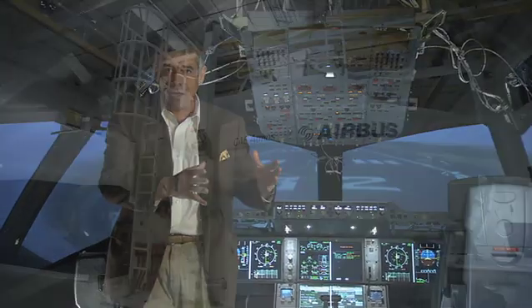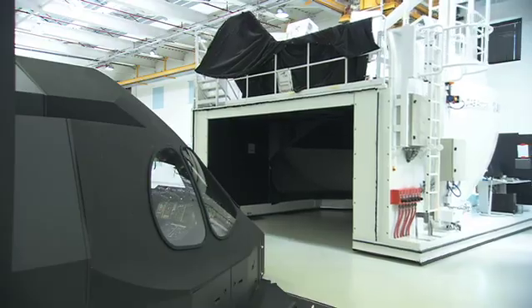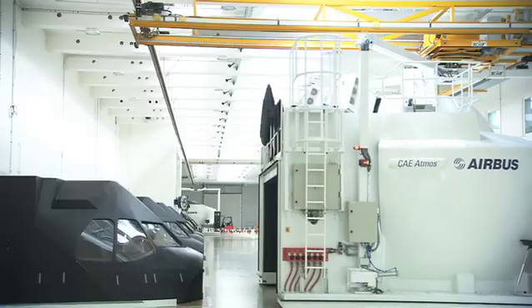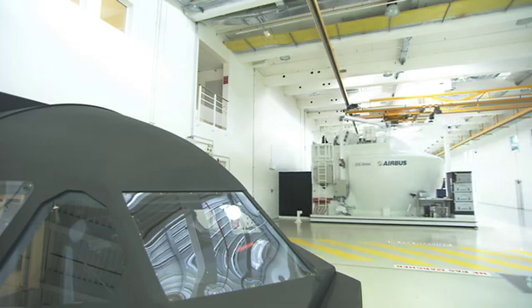It will prepare the first flight of our first aircraft prototype, which will of course be the beginning of the flight tests necessary in order to deliver on time an aircraft that is certified and mature for operation.